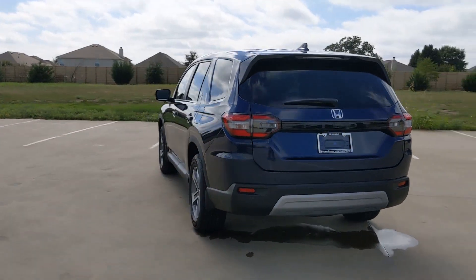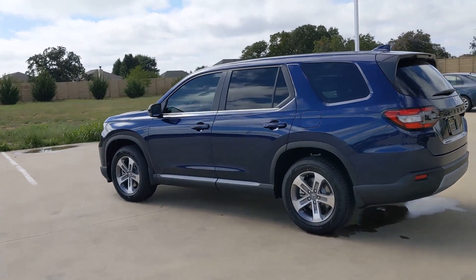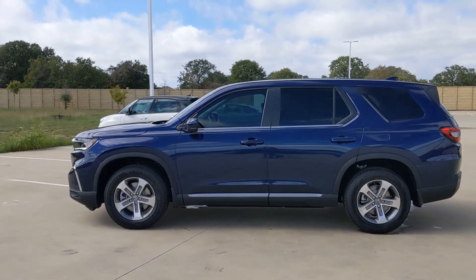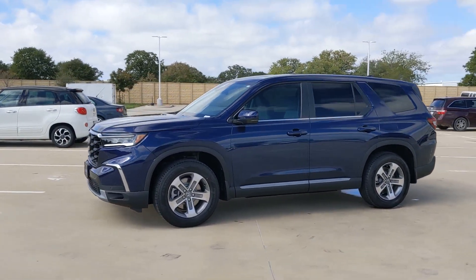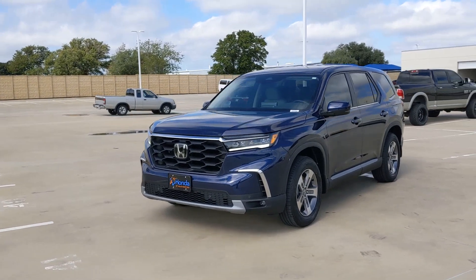These are just some of the great options this vehicle comes with: pre-collision system, lane departure warning, keyless entry, backup camera, power liftgate, adaptive cruise control, power passenger seat, premium sound system, satellite radio, and remote engine start.